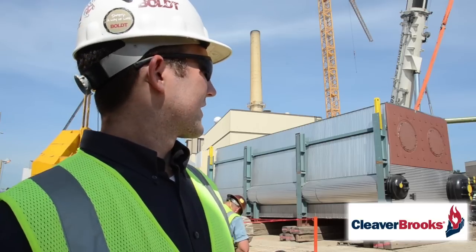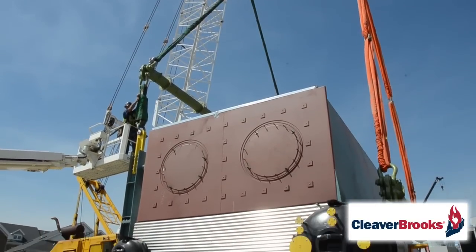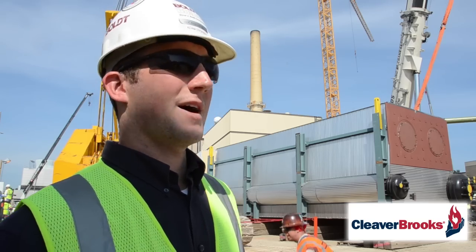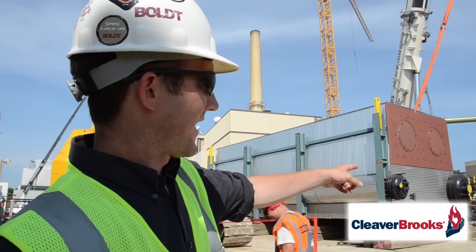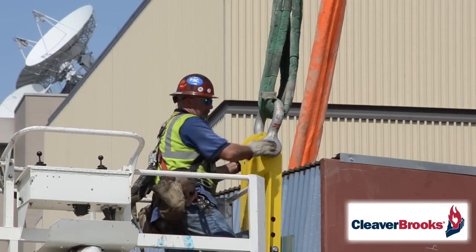The boilers actually have height restrictions for the roads and bridges they have to come under, so they're rolled on their sides right now. As you're looking at them, the brown steel on the bottom is actually the side of the boiler. We're going to be hooking onto the top drum as well as the picking plugs, which are the yellow plugs sticking up there.